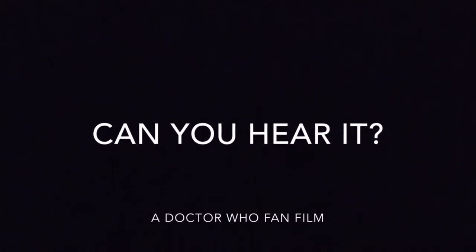Hi guys, welcome back to the channel, welcome back to another vlog. Today is a very special vlog because we're going to be talking about the story behind last year when me, my girlfriend Gabby and her brother Cameron all made a Doctor Who fan film.